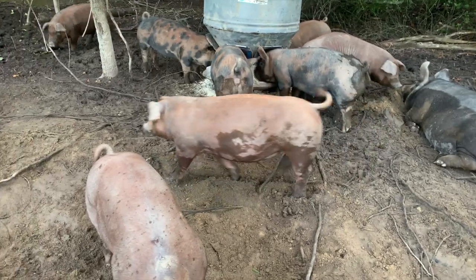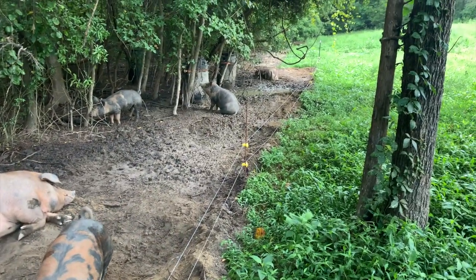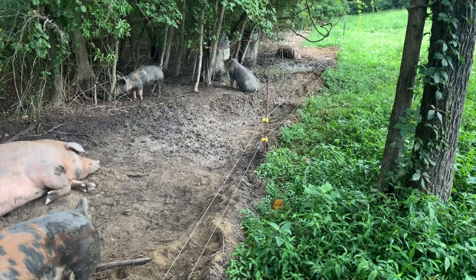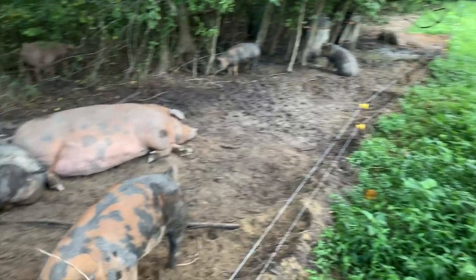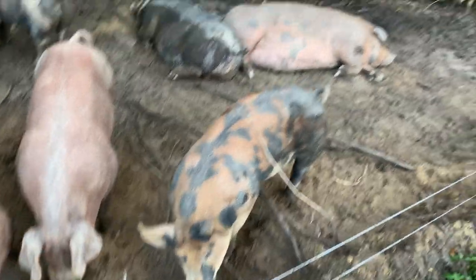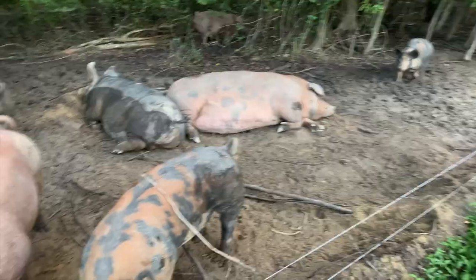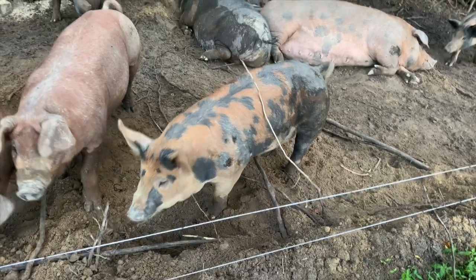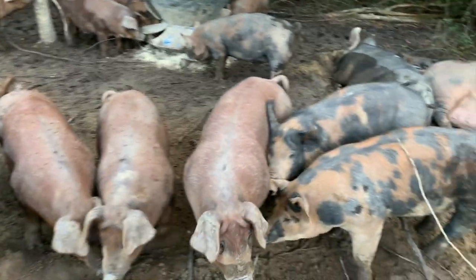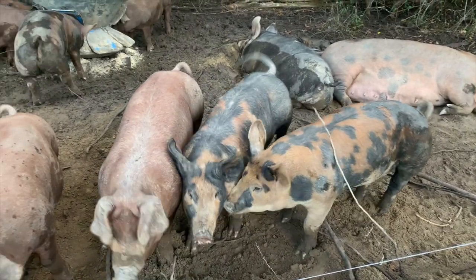So the red pigs - just as a reminder - little mama who's laying up there, all the red pigs are hers. We bred her to a Duroc boar. And then the colored piglets here, they all belong to big mama there, and we bred her with a Berkshire boar. So they've got some real nice color. The red pigs got the floppy ears, the colored pigs they've got the nice tall erect ears. They look good.